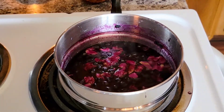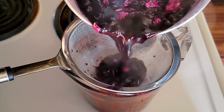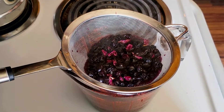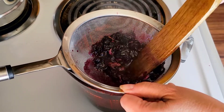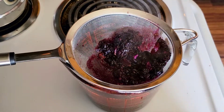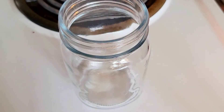Take your syrup off the heat and let the roses steep for 10 minutes. Strain your syrup with a fine mesh strainer into a large measuring cup or a bowl, and gently smash down the mixture in your fine mesh strainer to try to get all of the goodness out of these blueberries and the roses.